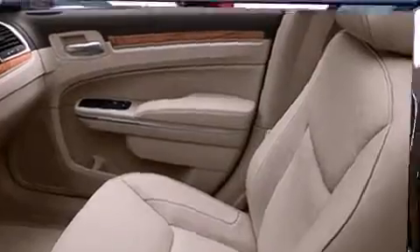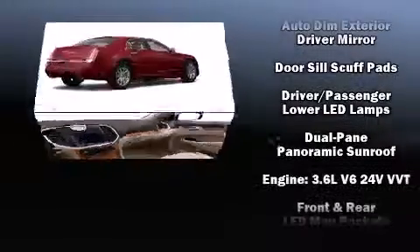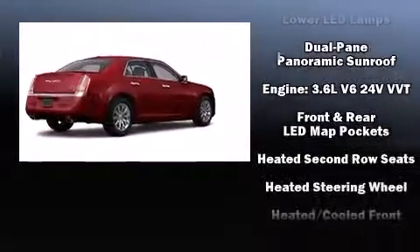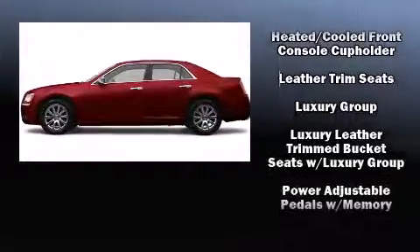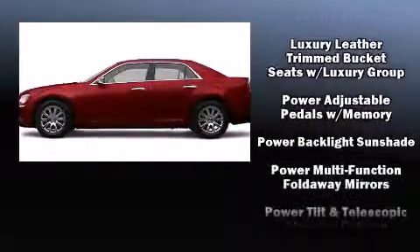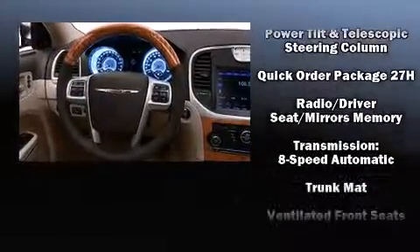State-of-the-art amenities such as memory seats and adjustable pedals yield a more personal driving experience. Chrysler also prioritized safety and security by including traction control, brake assist, and four-wheel disc brakes with ABS — this car was designed with safety in mind.